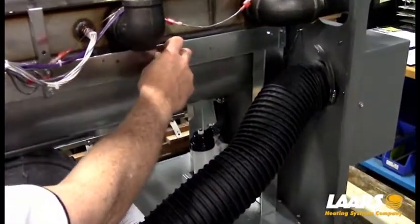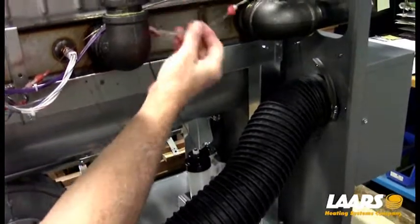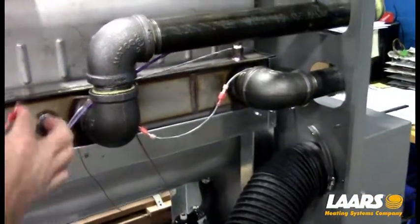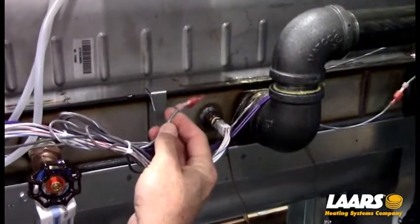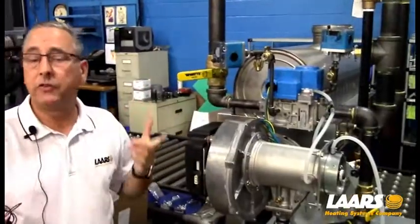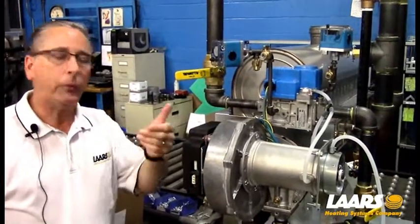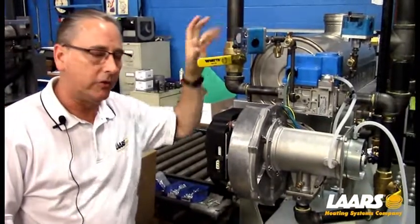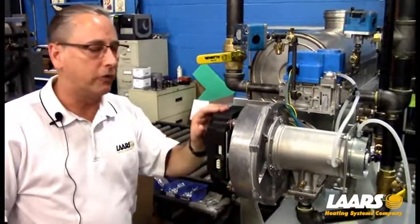From there it also goes to the condensate switch — two wires for the condensate. These connect to the rear fuse link and then to the condensate switch. A gray wire with a white stripe goes back to our control panel. That's just a series circuit: once we leave the TB8 safety chain, we go through the high and low gas pressure switches, fuse link, and the condensate switch.